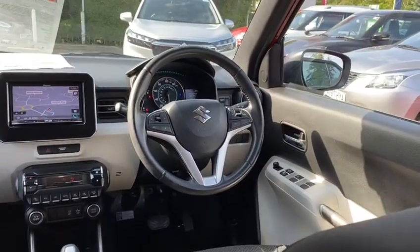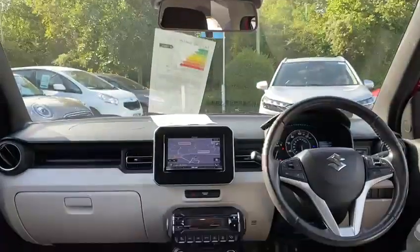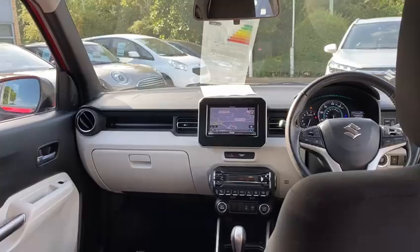The insides are really, really nice — really plush. You've got this nice interior with the cream, the black, and the white roof all combining nicely to give a really nice airy feel to the car, while still having lots of practicality and functionality too.